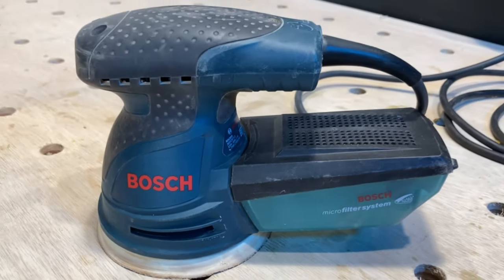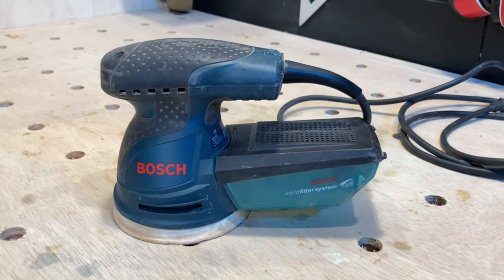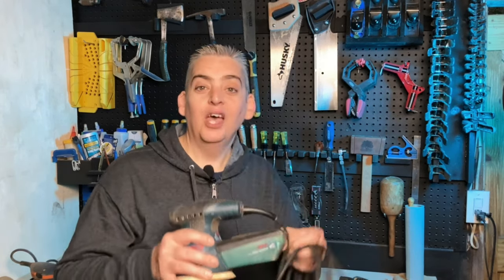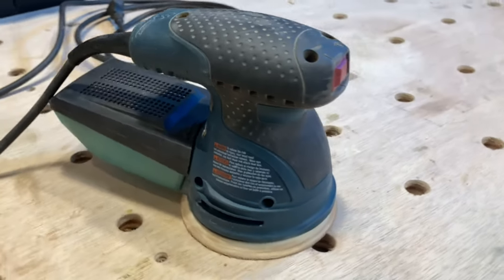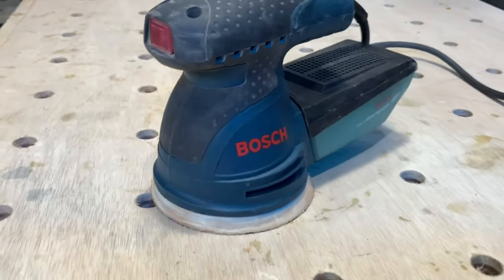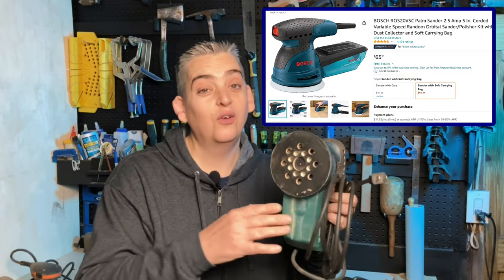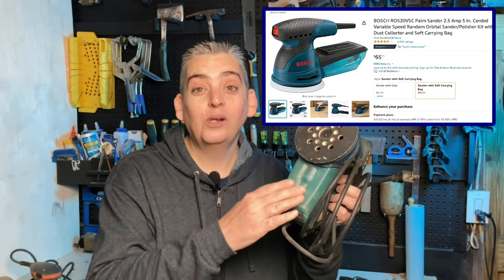Next on the list is Bosch's Orbital Sander with a cool dust collection system. That's one of the main reasons we purchased it — it has a built-in filter and it works really well. This sander also has variable speed up to six speeds, though the dial is in a somewhat awkward position in the back. As far as the dust collection, it works really well, but the canister is very small — when working on something large like a piece of furniture, we had to empty it multiple times. All in all, we love this sander and use it quite frequently, mainly because of the dust collection system. If you're working on a small project inside, it's really perfect — you just have to make sure to clean out that filter on a regular basis.